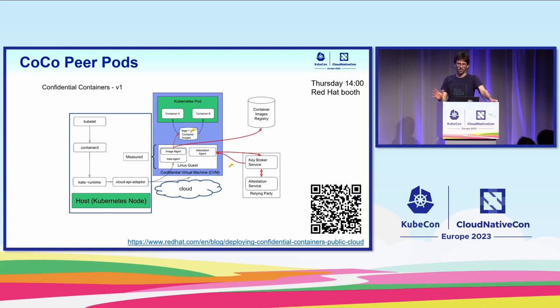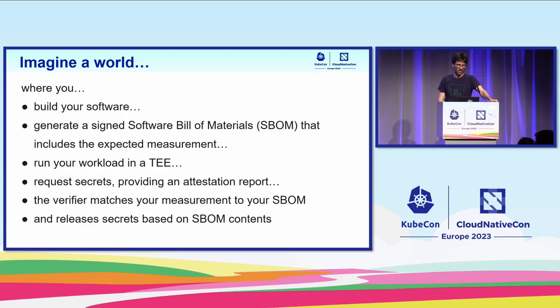Where is this whole story headed? Eventually it'll be easier to consume, thanks to projects like CoCo. It will integrate nicely with the secure supply chain story — you'll be able to generate a software bill of materials for your code, deploy your code in trusted execution environments, and pass a signed SBOM to a key vault. The key vault will base the trust decision on the contents of the SBOM, attested by the hardware that it matches what was launched.